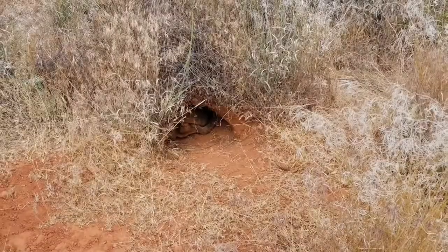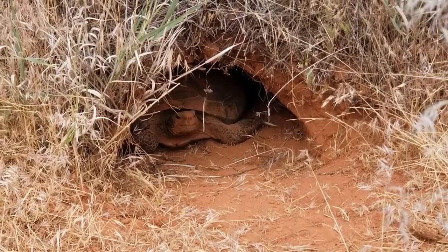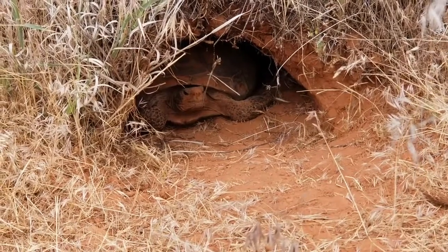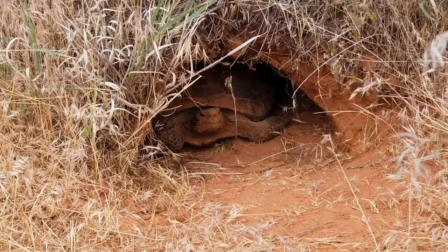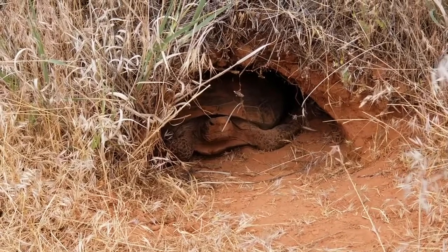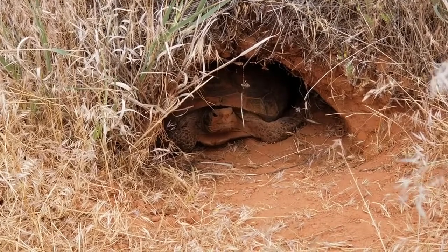This is the burrow we looked at earlier, and we didn't see any tortoise at the entrance. Now, about an hour later, we see a tortoise at the entrance — probably a female, because if you look at the size of the gula, it's pretty small. This tortoise is deciding on whether it's going to come out or not, probably waiting for the surface temperatures to get a little warmer.